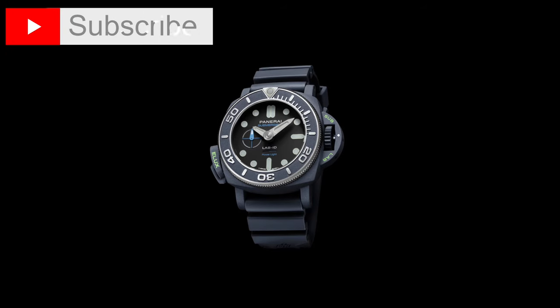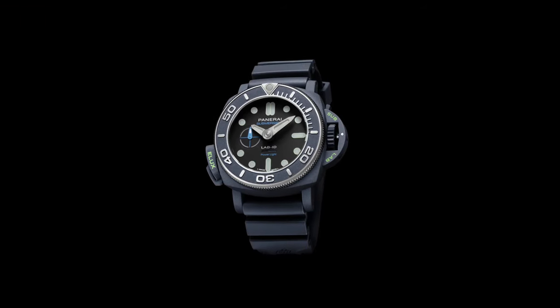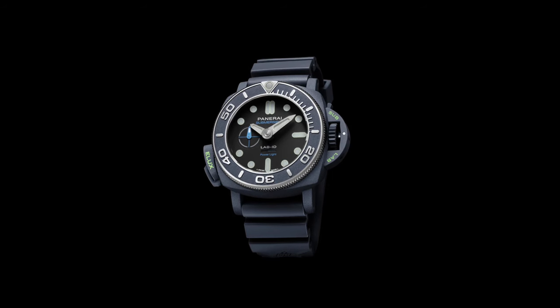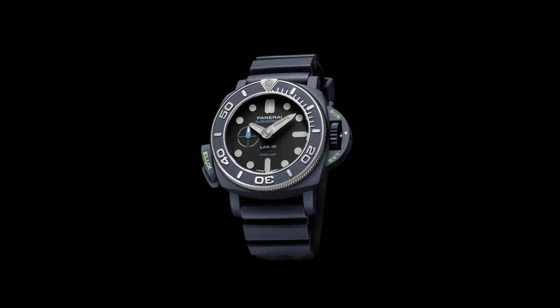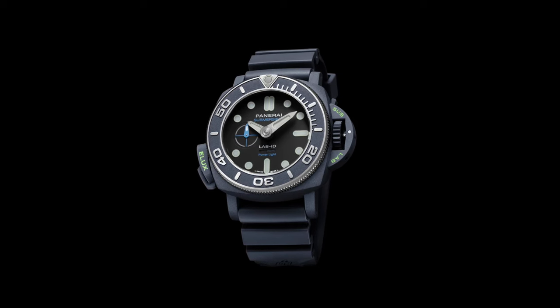The Panerai Submersible Elux Lab ID PAM-01800 is priced at $97,700 US and £76,800 sterling, with a limited production of 150 units at 50 pieces per year.